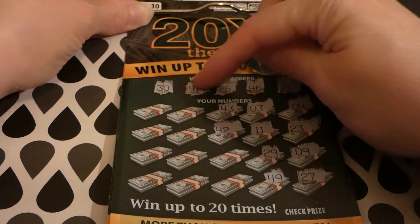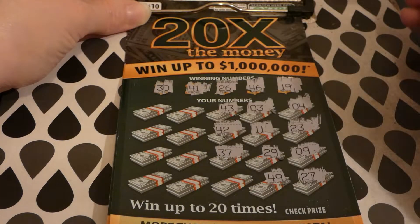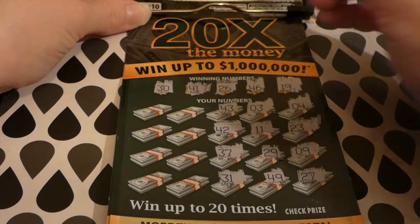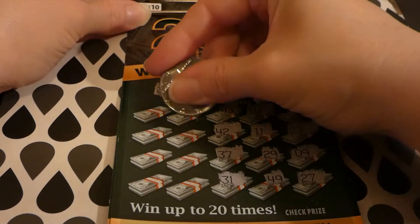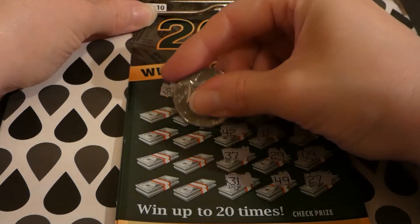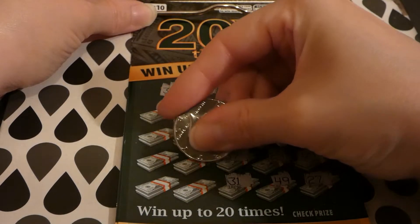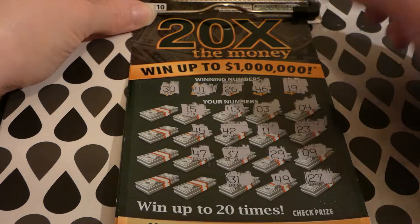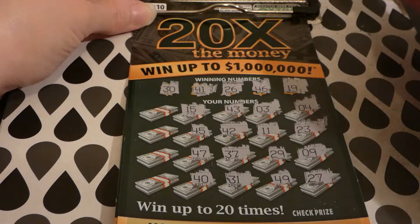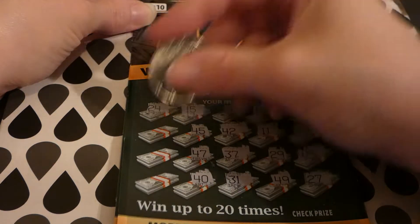42 — one off. 37. We have only a 30. 31 — we have 30. 15 — we have 19. 45, 45 — we have 46, so we are getting a lot of one-offs here. 47 — we have 46. 40 — we have 41. 24 — we have 26.